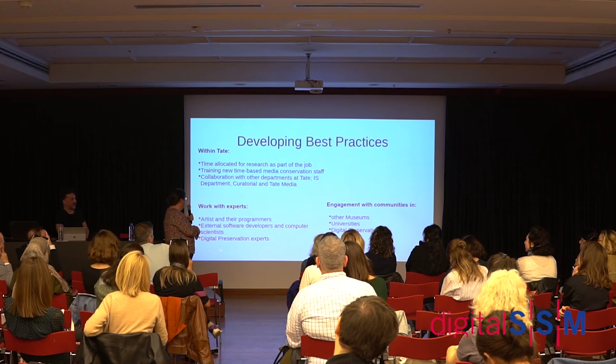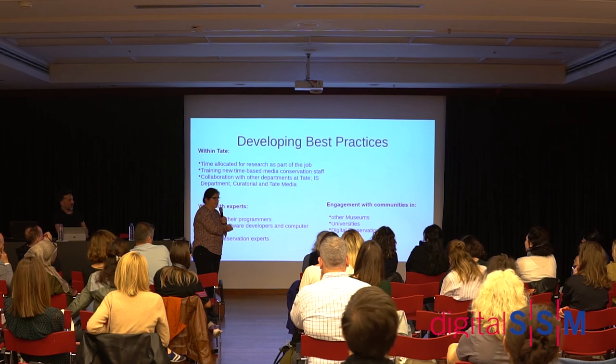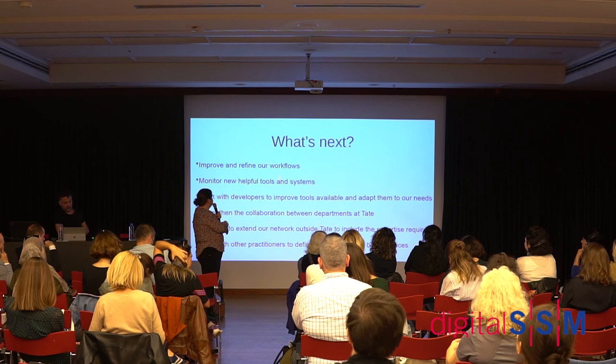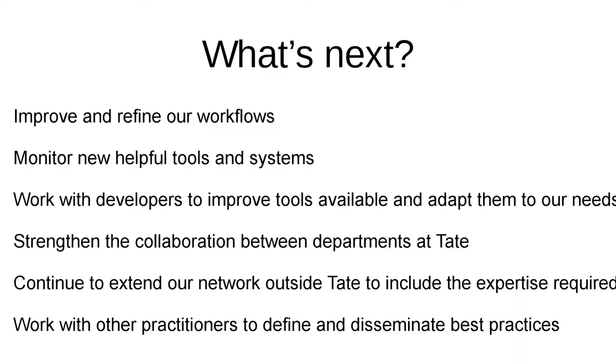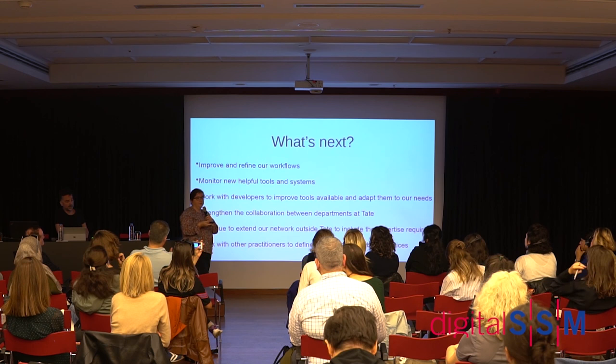We don't have all the expertise in house, so we learn a lot from artists and their programmers, and also from external software developers and computer scientists. We've had collaborations with universities, and the digital preservation community is excellent — a really nice community to learn from. We also work with other museums. Looking to the future, things will always change — every few months there are new tools, and we're starting to think that maybe we can contribute to those tools and work with developers, drawing on examples like Rhizome, and continue collaboration within and outside Tate.